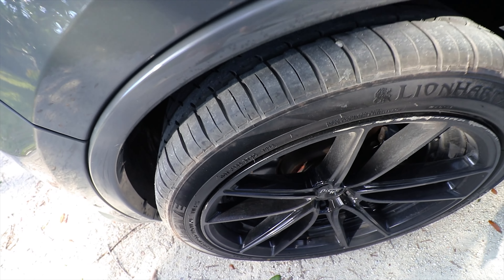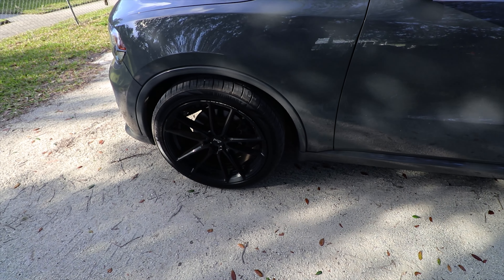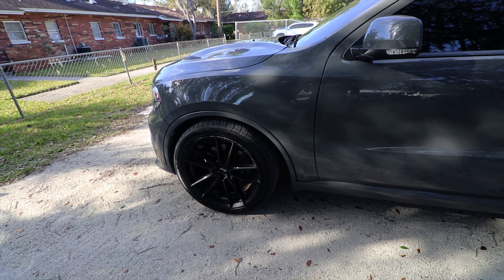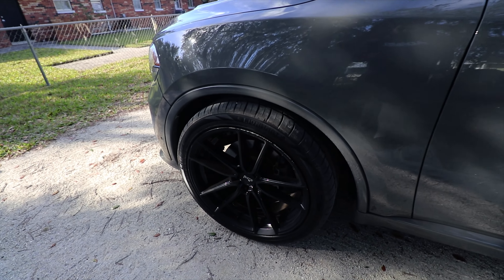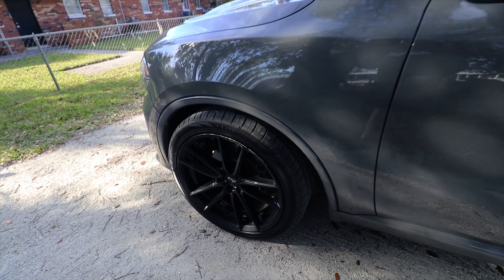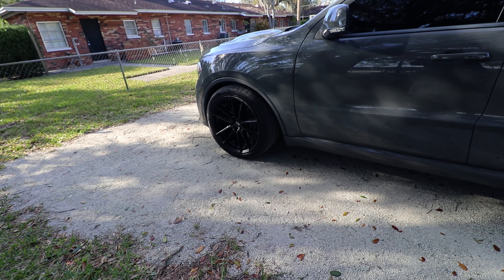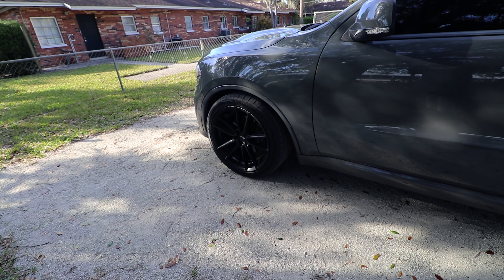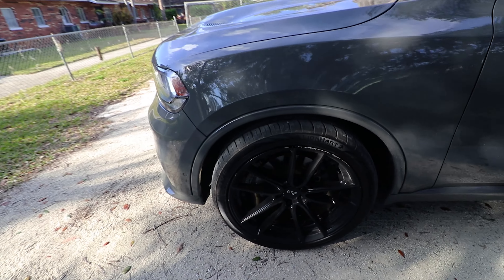Now the ones I had before, the 285/40s, those were a Lexani LX20 or LX25 — I can't remember which. Those are a nice tire, but I like the Lionhearts. For one, they're not really that expensive. The complete set was just shy of 900 bucks, which is pretty good for a set of 22-inch tires.